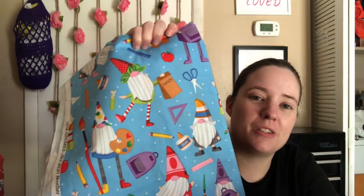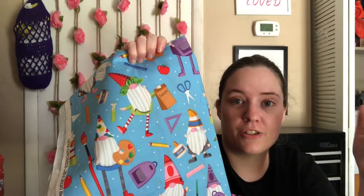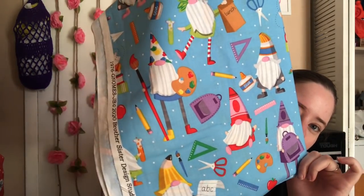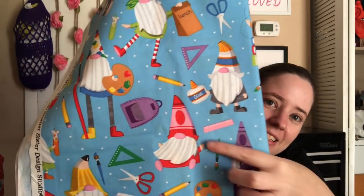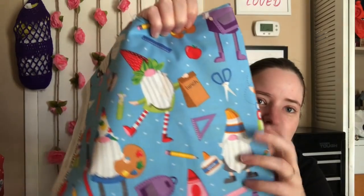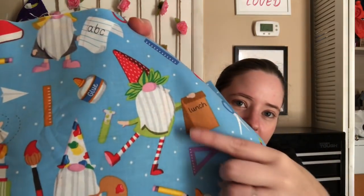I'm going to make bags out of this and it would be cute for people who are teachers, or know teachers, or were teachers. Isn't that the cutest little print ever? Look at their hats, they look like crowns. And that one looks like glue. That is such a cute print — I love these little gnomes. Look at this one — he's got a strawberry hat. That is so cute, I love that print.